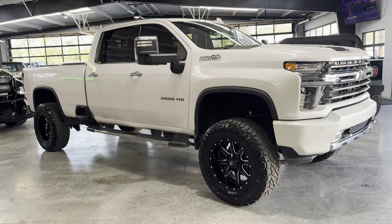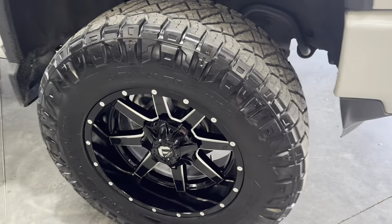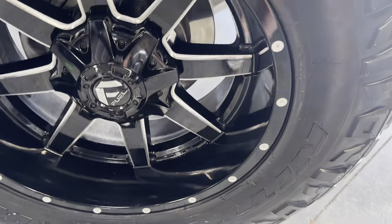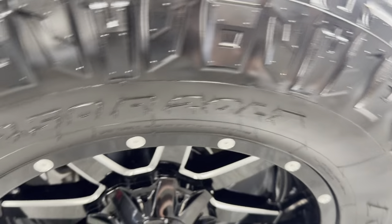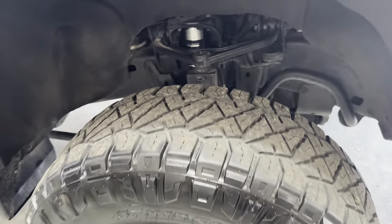Six-inch slash seven-inch — I think they call this a six/seven kit actually. 37s on 20s. 37-12.50-20. Really good riding tire.